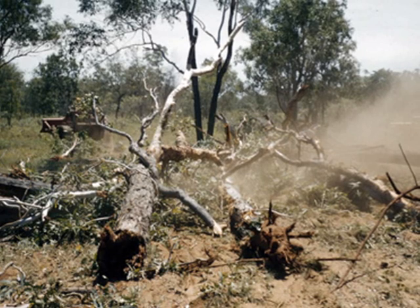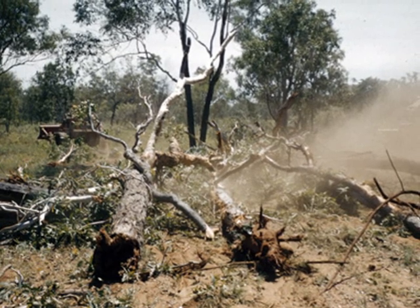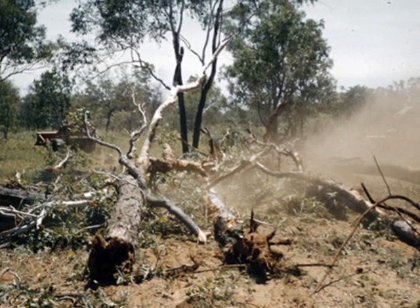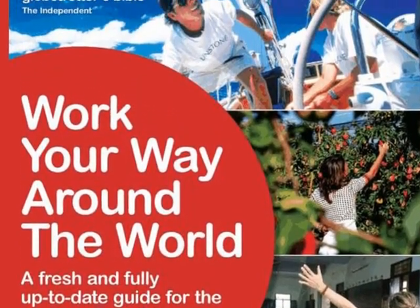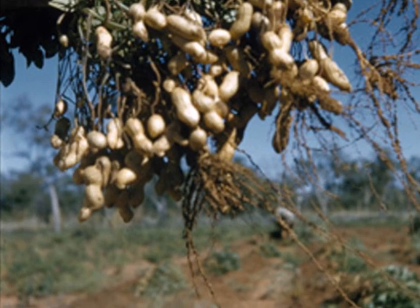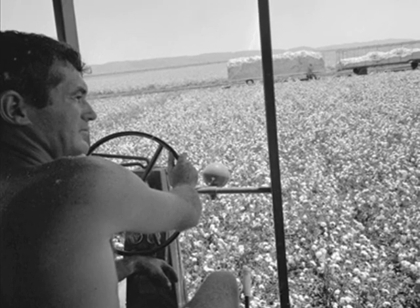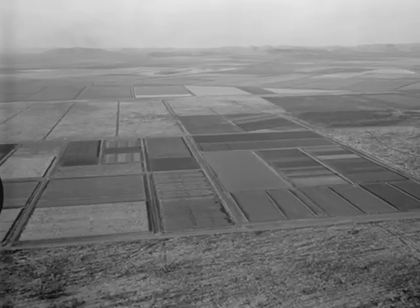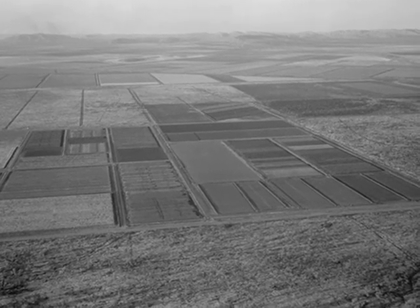The Argyle Dam was completed in 1972 and the land was cleared for irrigation. Many crops failed to thrive, including cotton. Crops that have succeeded, such as sugar cane, bananas, and melons, are exported to Asia. The area is popular with backpackers as a place to pick fruit. Peanuts are also being grown. Water has been provided for over 440 square kilometres of farmland, and the project provides hydroelectricity.